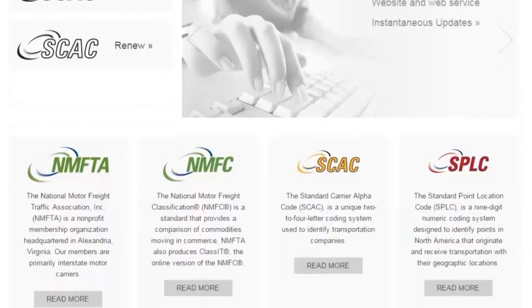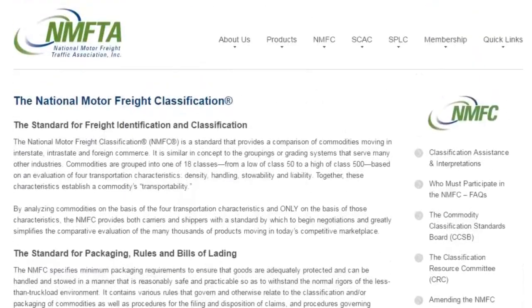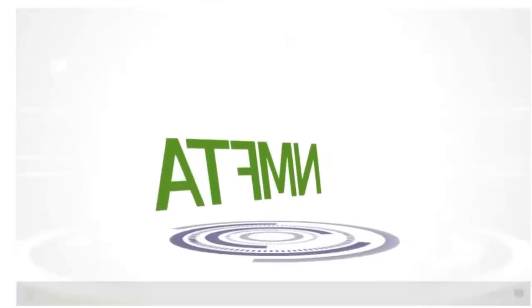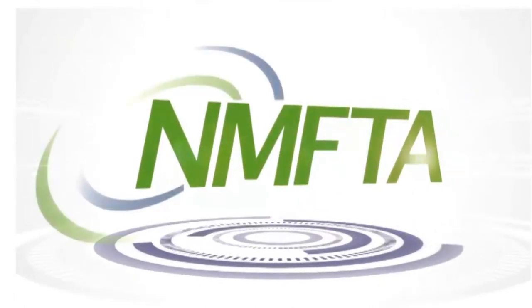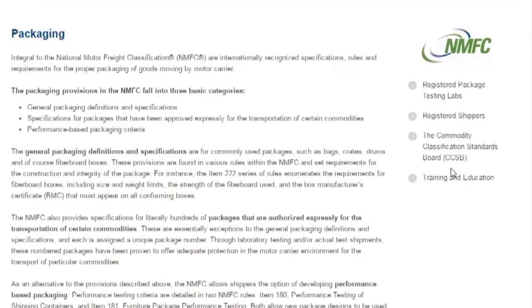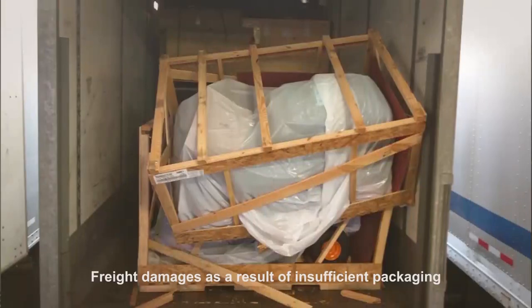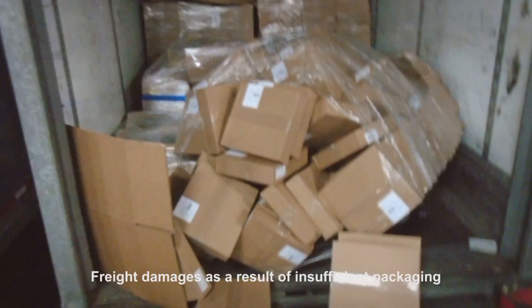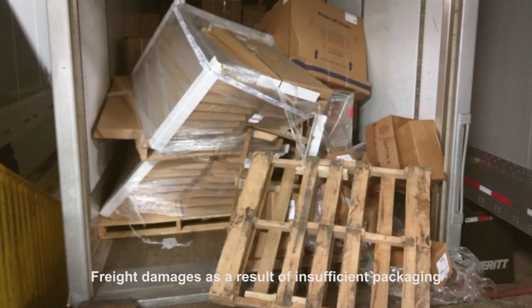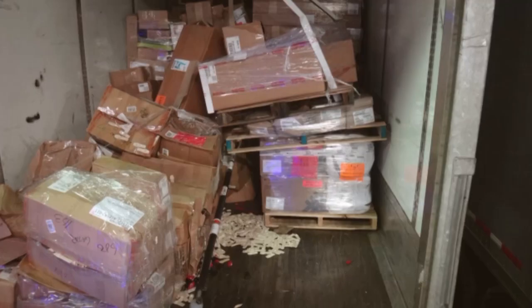The NMFC is the freight classification publication provided by the National Motor Freight Transportation Association, which not only identifies what classification will apply for pricing and cargo claim liability, but also outlines minimum packaging requirements by commodity. It further outlines what is necessary to protect the different sizes, shapes, and weights of freight that travel together within the same trailer.